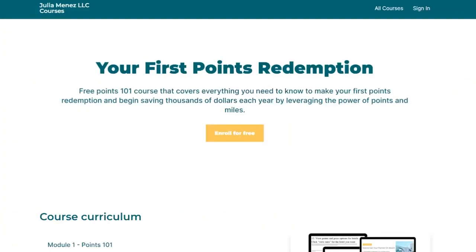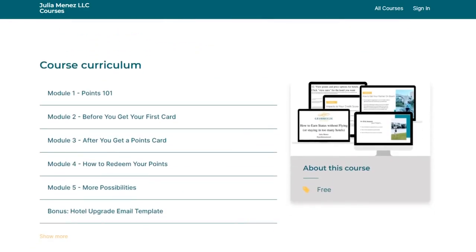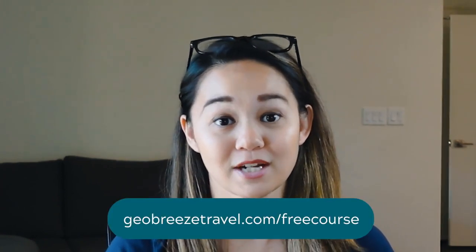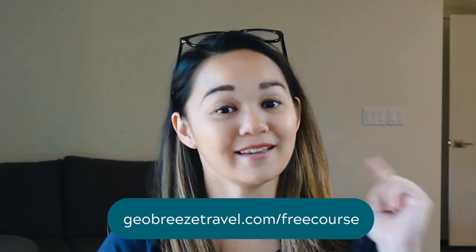If you're just getting started with Points and Miles and you're wondering what the 5/24 rule is, we offer a free Points and Miles 101 course to help you earn points for your first redemption. The free course covers acronyms, impacts to your credit score, how to get free upgrades by sending a quick email, and how to easily get top-tier status with many of your favorite airlines and hotel chains. You can grab the free course at geobreeze-travel.com/freecourse or check out the link in the description.